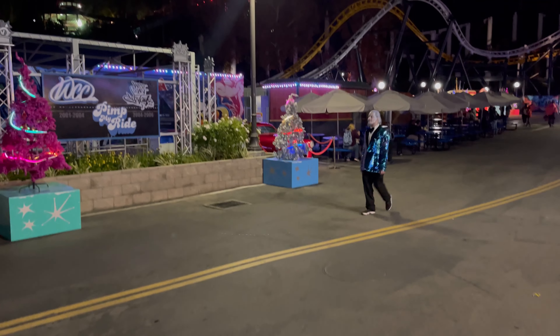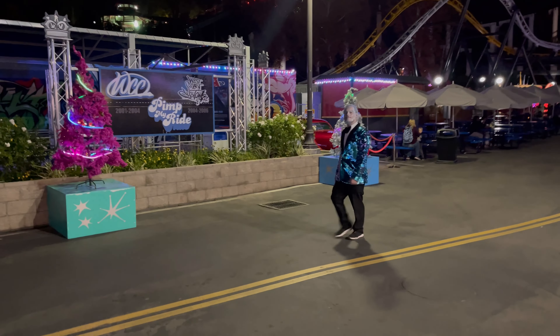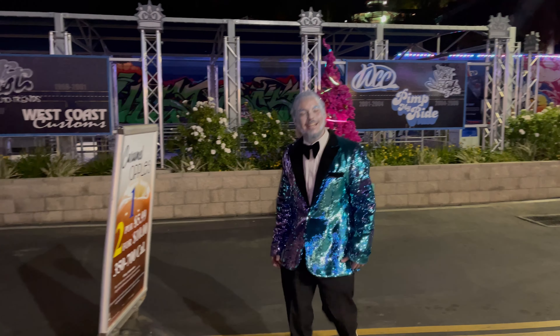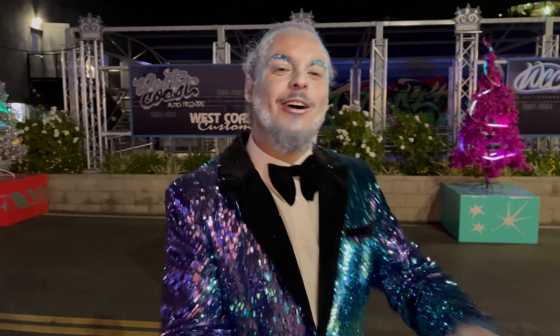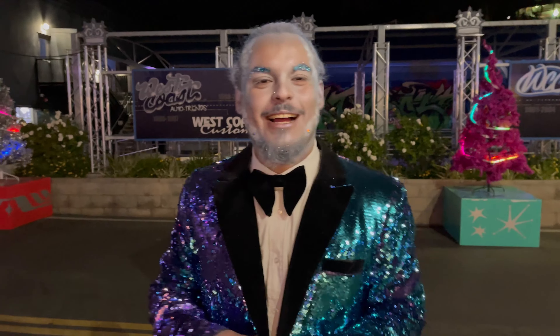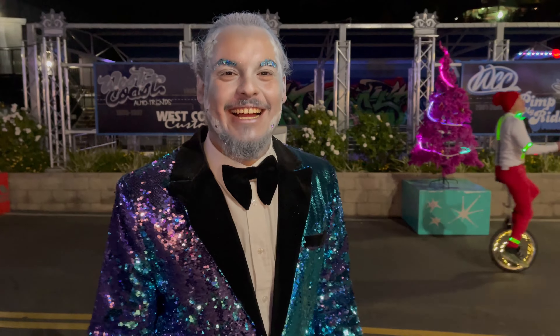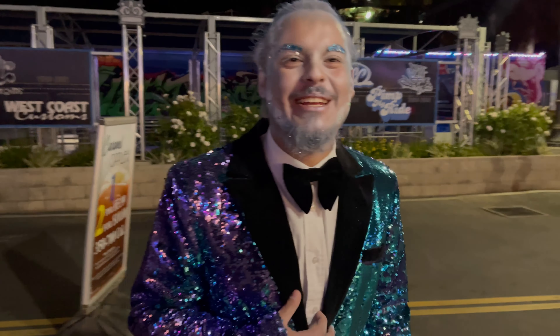Here's Mr. Jack Frost — look at the coat, love the coat! We asked if it's a little cold out here and he said he's used to it — he's Jack Frost, after all. Happy holidays! Nice meeting you.